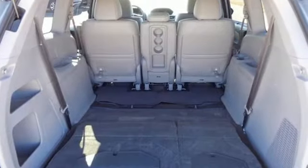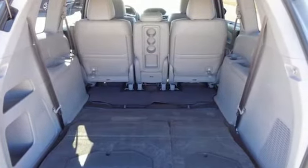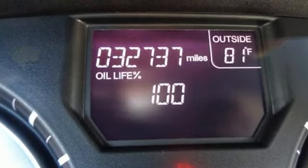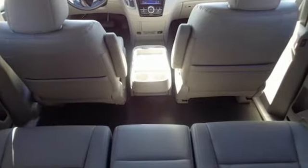Kelley Blue Book states in everyday driving the Odyssey's suspension absorbs bumps and road imperfections for a very comfortable ride. Yet the settings aren't so soft as to induce unwanted body roll in the turns.